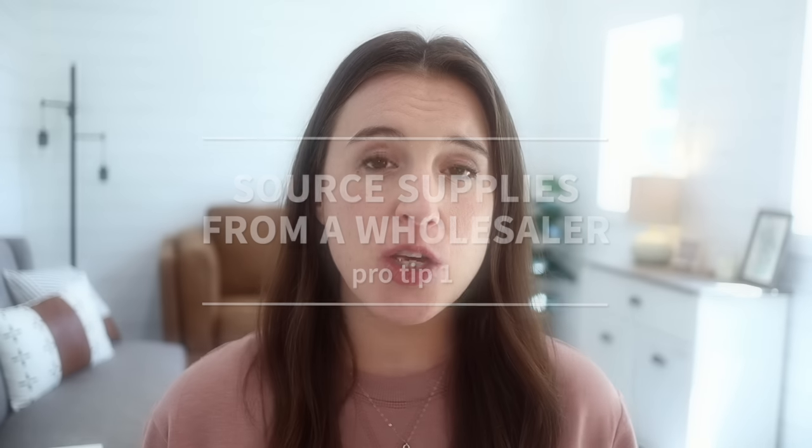Pro tip number one: if you're offering handmade physical products and sourcing physical materials, I highly recommend finding an actual wholesaler. When you work with a wholesale company rather than buying supplies from a retail place like Michael's or Hobby Lobby, you're going to save a huge amount since wholesalers offer steeply discounted prices. One catch is that most wholesalers require you to order in bulk with a minimum order quantity. Do some research and make sure you're not ordering far more than you need at the start. Once you've tested your product and are making consistent sales, then look into sourcing from a wholesale company.